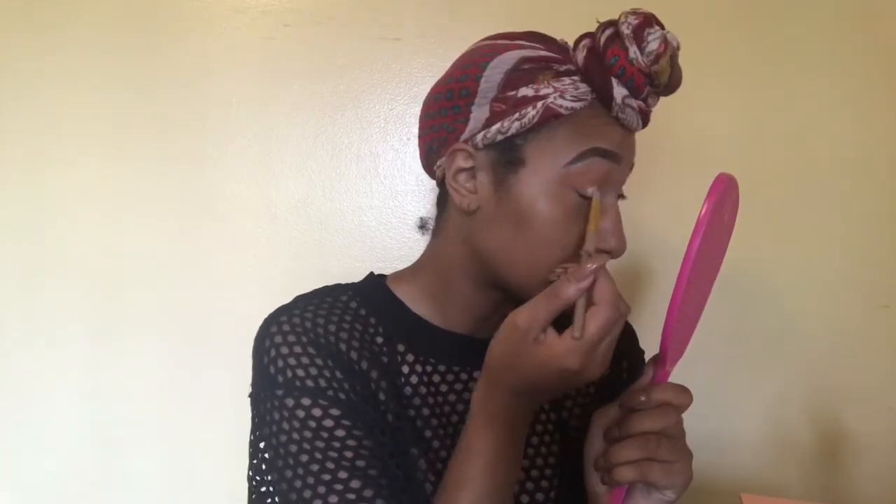We are going to carve out our actual lid now to do a cut crease. The way I do that is by taking the same LA Pro concealer that I used to create the base and applying that onto my lid. This is just the amount of concealer I'm going to apply.